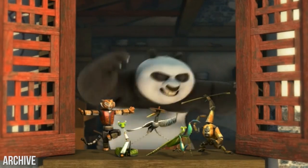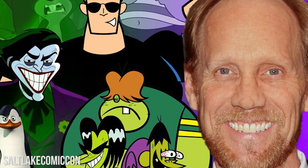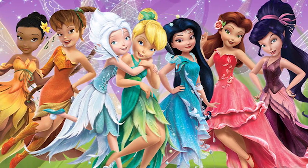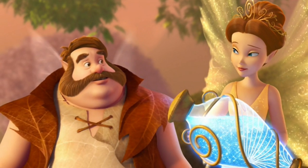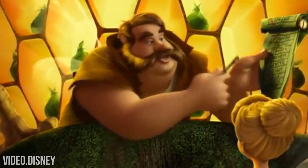Fairy Gary is voiced by Jeff Bennett, who also voiced Johnny Bravo and Tong Fo in the Kung Fu Panda TV series, among plenty of other cartoon characters. If you ever wondered how Pixie Dust works and who the best Disney fairy is, Fairy Gary is your guy to talk to, although we think the best Disney fairy role would belong to him.